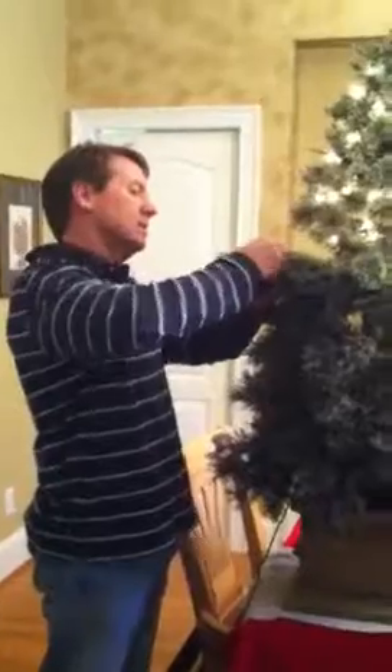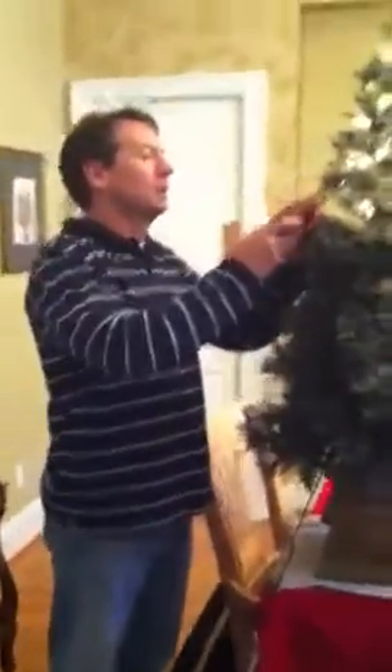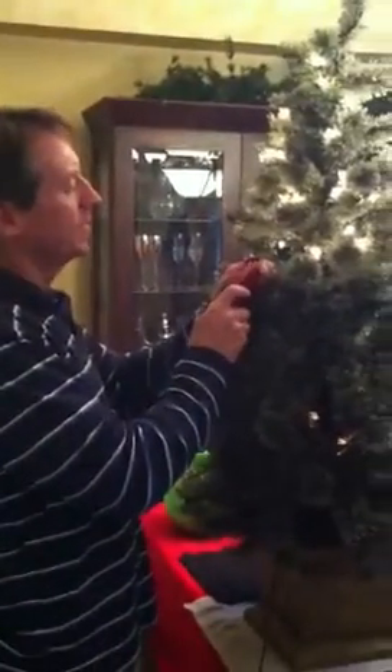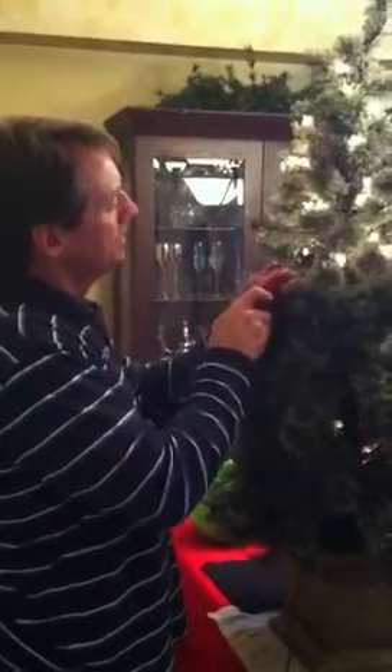Here we go, this is the Light Keeper Pro. Come on, I'm gonna find a light that's out — which is this one — and pop it out. It's got a nice little thing here to pop it out. What does it say on the box?